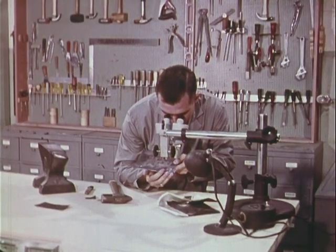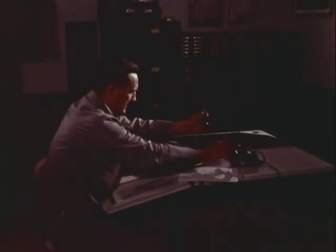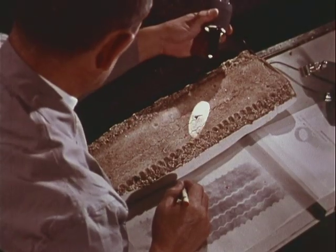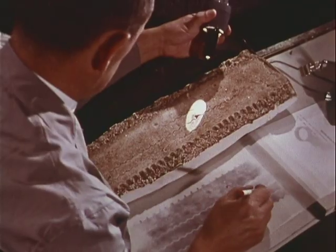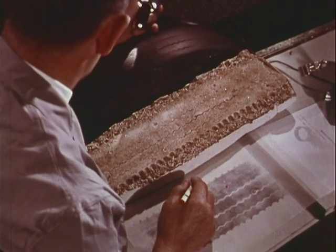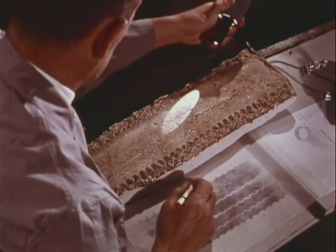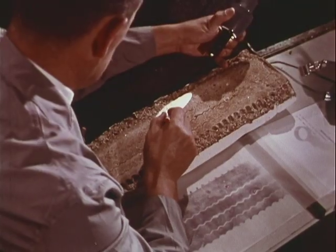Questioned evidence and known samples will be photographed for possible courtroom use. In a darkened laboratory, an FBI expert uses a high intensity light to examine the cast of a tire tread. It was made at a crime scene and submitted together with a tire from the suspect's car. The examiner has made an inked impression of a section of the questioned tire matching the cast.